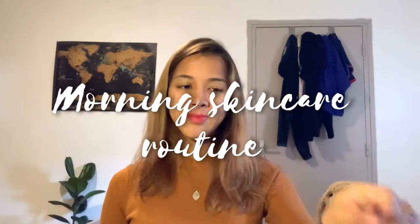Hello everyone and welcome back to my channel. Today I'm going to be showing you my morning skincare routine. I used to have really problematic skin so I did a lot of research to find out what works best.